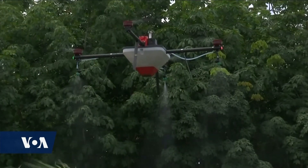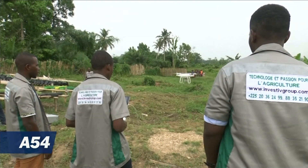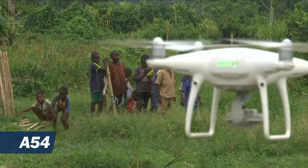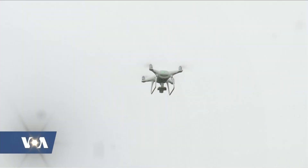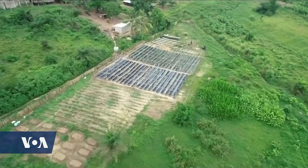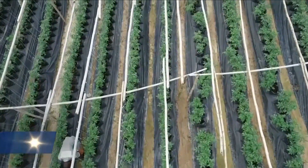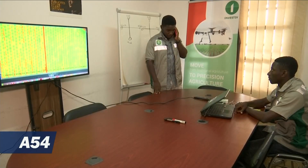Precision agriculture incorporates technologies like drones, sensors, and GPS devices that allow farmers and researchers to monitor and optimize their crop growth and assist in conserving resources such as soil and water. Investive Group uses drones to capture aerial imagery of crops and other physical features of farms. The data is then analyzed to identify the types of plants, the potential yield and health, as well as whether pests or the weather have damaged the crops.